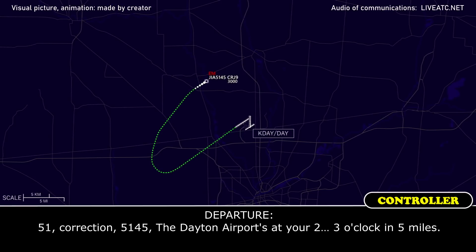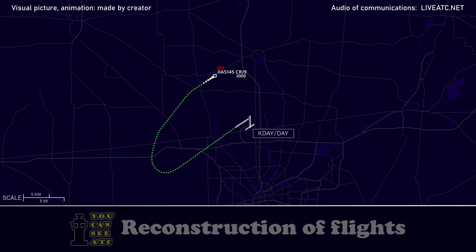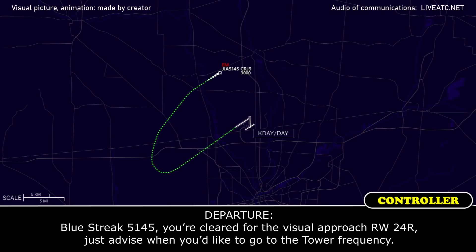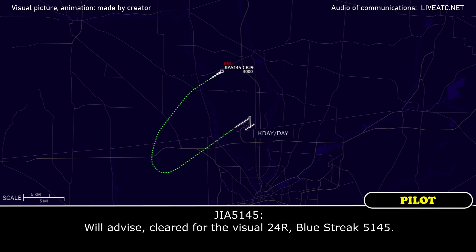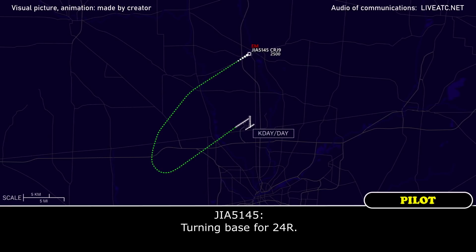Blue-3-5-1-45, the Dayton Airport's at your 2, moving at 3 o'clock and 5 miles. Blue-3-5-1-45, stand by please. Blue-3-5-1-45, you're clear for the visual approach runway 2-4-right, just advise when you'd like to go to the tower frequency. Blue-3-5-1-45, turning base for 2-4-right.